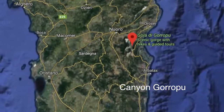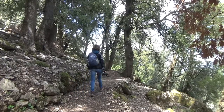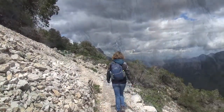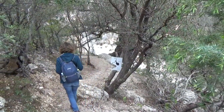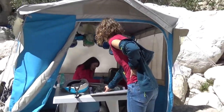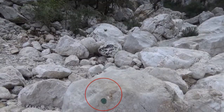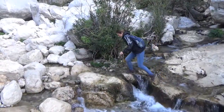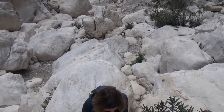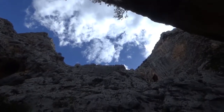The next day, we crossed the island and visited the middle level within the Gorroppu Gorge. I see the ticket office — it's like Nepal. This is the beginning of the easiest part; you just follow the green marks. The depth of the gorge is over 500 meters and the width is less than 4 meters at its narrowest point.